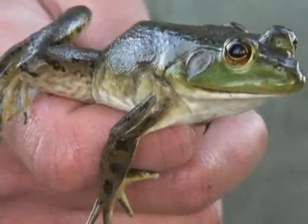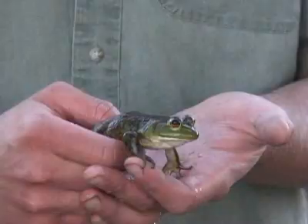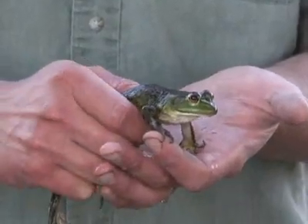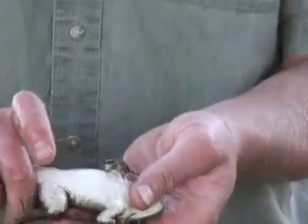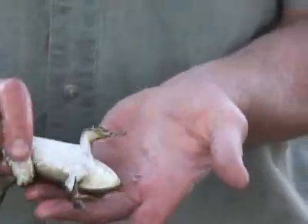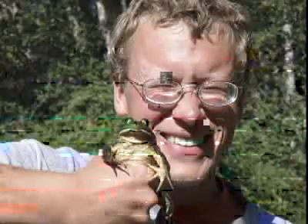American bullfrogs, when you grab them, they'll play possum. When they know you've grabbed them, they'll go limp. Look at this — he's limp. He's like, oh, he's got me, I'm screwed. He plays dead. But the second you loosen your grip, he's out of there.